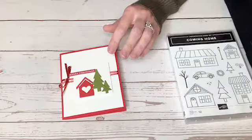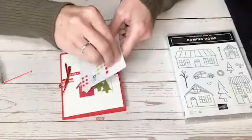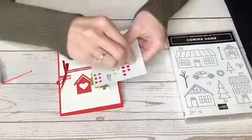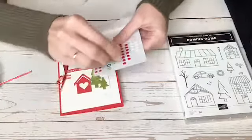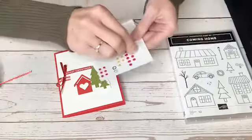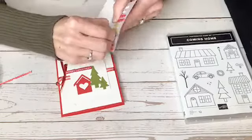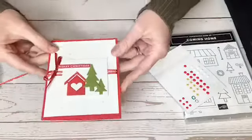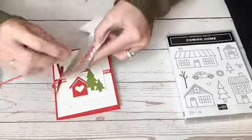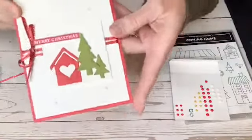Also on sale are these embellishments — they're called All the Trimmings embellishments. I'm going to take some of the white ones and sprinkle those around as well. There are some little tiny white ones that kind of look like snow, like snowflakes. I love those adhesive back snowflakes, but I'm all out. So I'm just going to sprinkle on some of these cute little ones. And there you go — card number one, showcasing some of my most favorite products that are on sale.